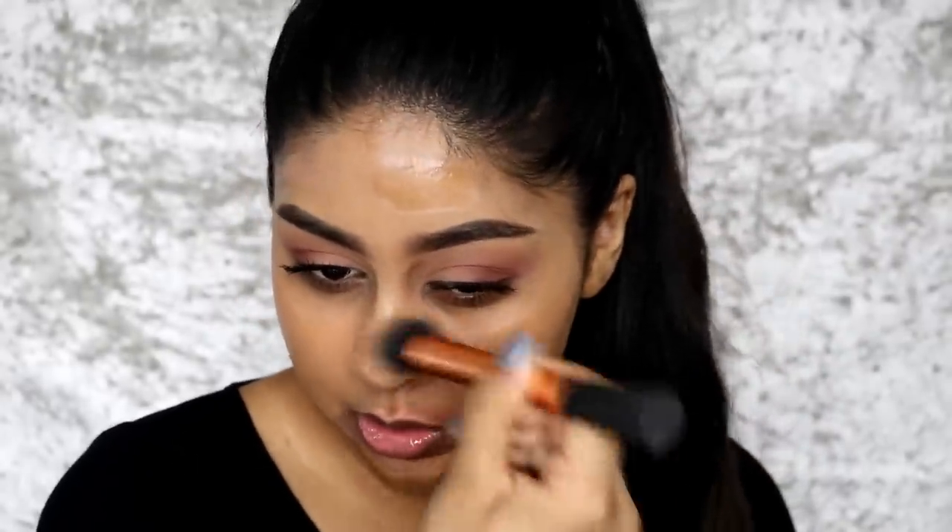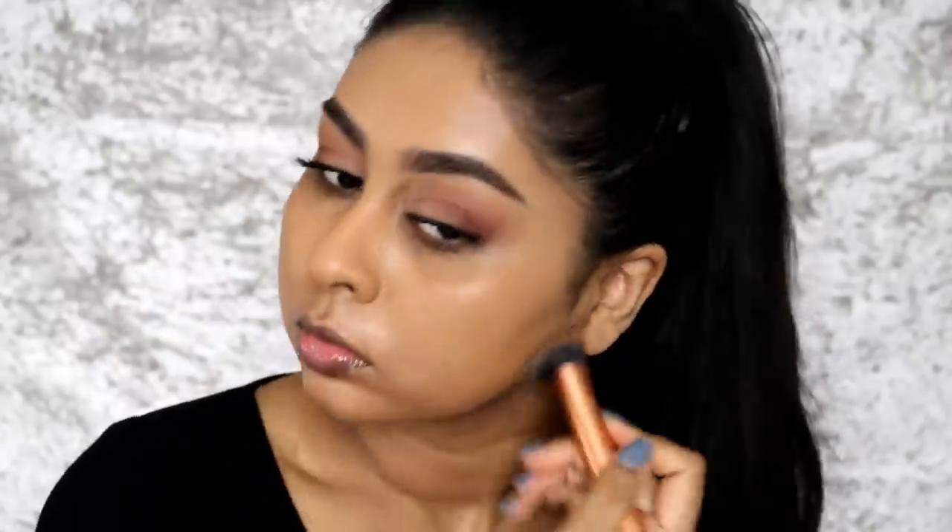I'm taking my Real Techniques Expert Face Brush and buffing that in. Once I mix the two colours together, they're perfect — it's a perfect colour. Guys, look how flawless that looks! Oh my god, that is absolutely flawless. And the blush works so nicely as a colour corrector. I love that.